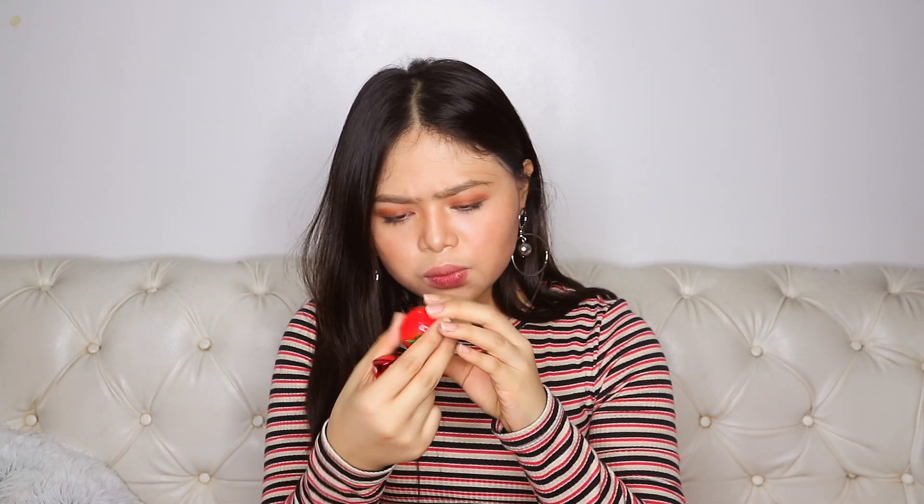I also have a brow gel from BYS in shade number two, which is brown, and a brush for it from Detail Makeover. Then I have two lip balms: this one is from Toni Molly in tomato shape — I use this for my everyday lip balm. This one is from Benefit and it's a tinted lip balm, so you don't even need a separate lip tint when you use it.